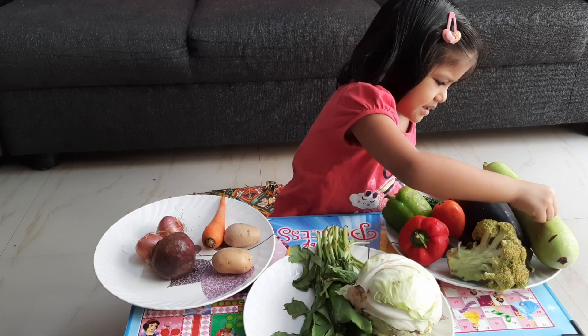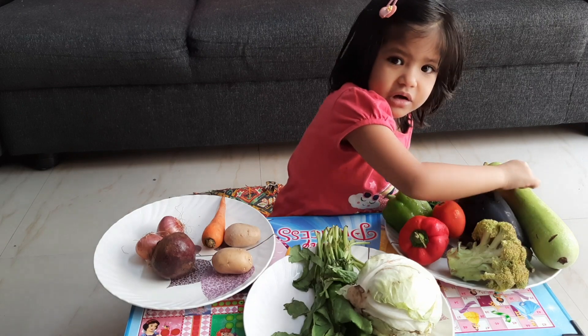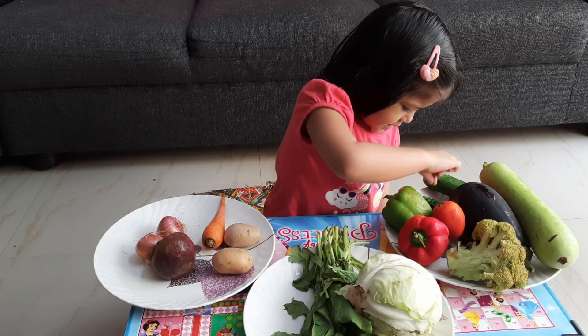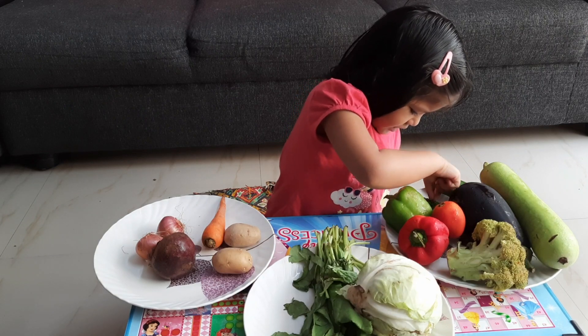This is green bottle gourd. This is green cucumber. This is green bitter gourd.